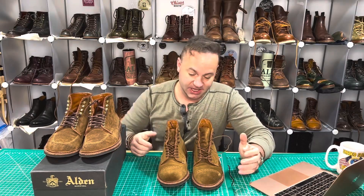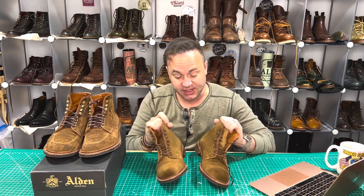Hey guys, what is going on? Welcome back to my channel. I am Dale of Dale's Leatherworks, and in today's video I'm extremely excited because I'm going to be talking about this incredible pair — Alden Davis boots in snuff suede.